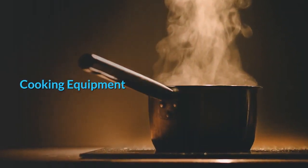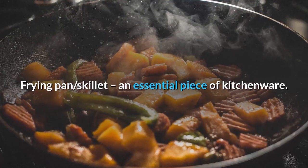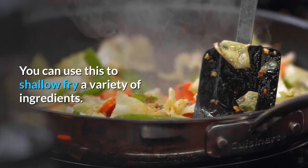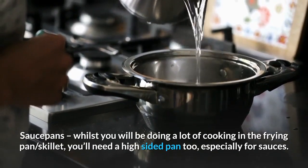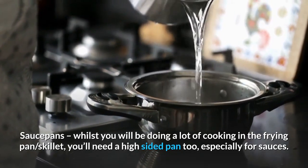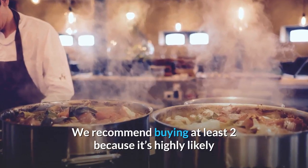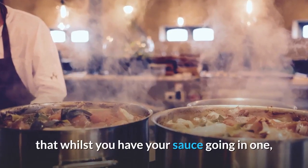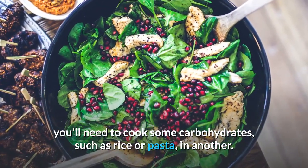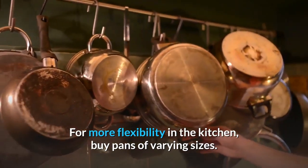Cooking equipment. Frying pan/skillet: an essential piece of kitchenware — you can use this to shallow fry a variety of ingredients. Saucepans: whilst you'll be doing a lot of cooking in the frying pan, you'll need a high-sided pan too, especially for sauces. We recommend buying at least two, as it's highly likely that whilst you have your sauce going in one, you'll need to cook some carbohydrates such as rice or pasta in another. For more flexibility in the kitchen, buy pans of varying sizes.